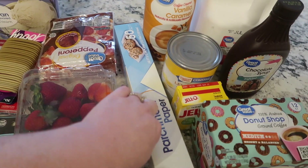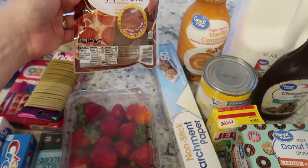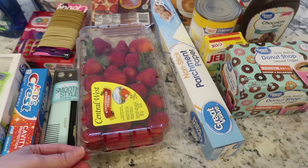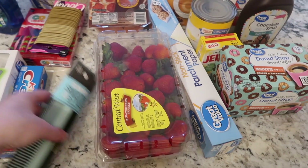Parchment paper — I love parchment paper and I was completely out. Lucy was out of pepperoni so we had to get some more of those. Strawberries are a really good price right now — they were only three dollars for a two-pound container — and we're almost out so I went ahead and got some more.